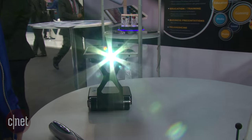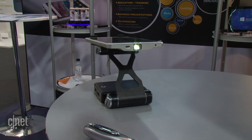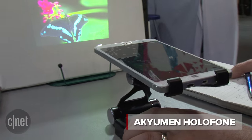The race to squeeze more and more gadgets into our mobile devices is ongoing. We're taking a look at a tablet here that has a projector built in — it's the Acumen Holophone.